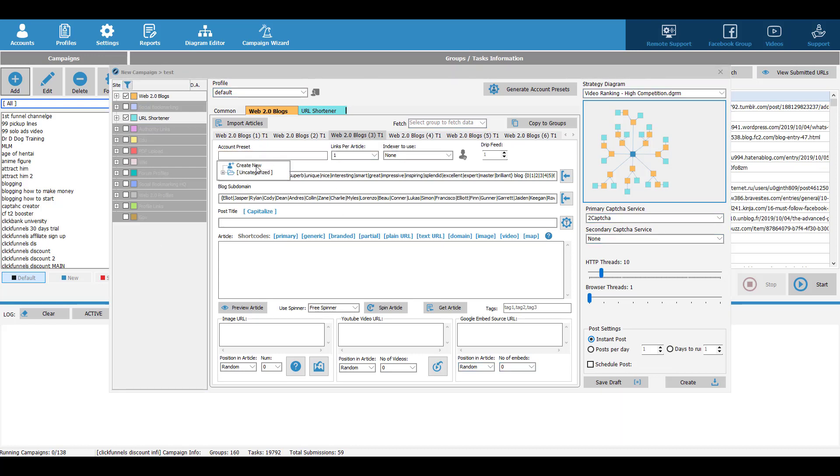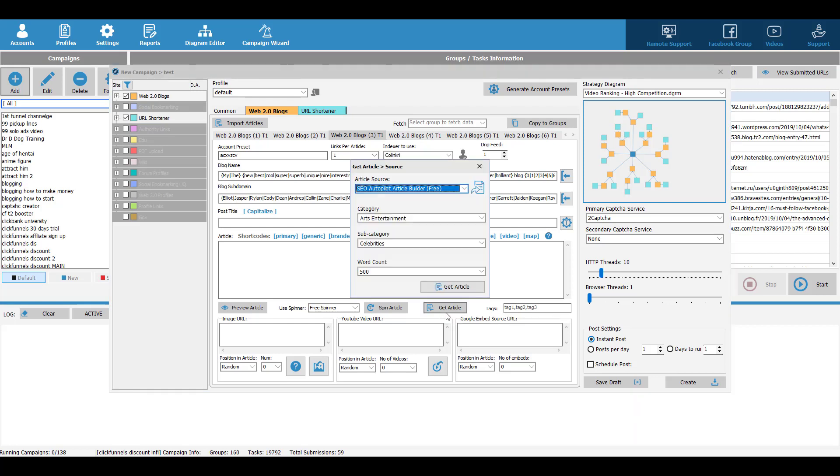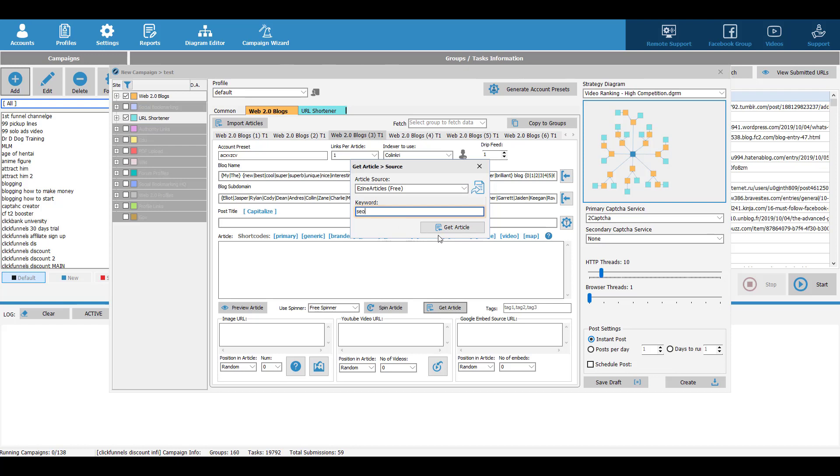You can either create a new account preset or choose an existing one. Then you need to choose your indexer. Next, click on Get Article to fetch some articles. There are many ways to fetch articles — you can choose your article source, such as Easy Article, then type in your keyword and click Get Article. The software will start fetching articles for you.